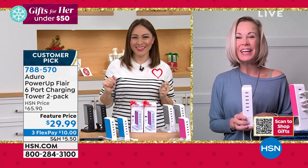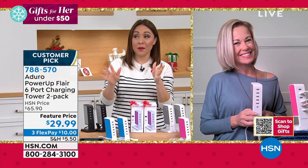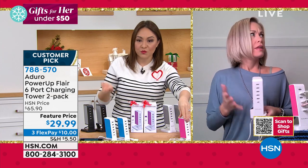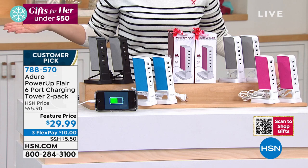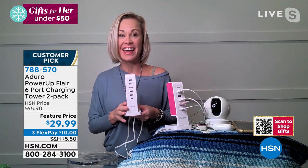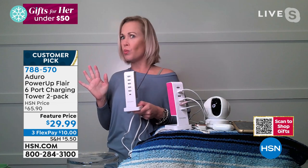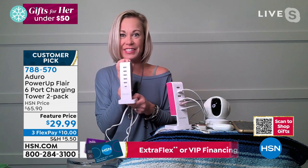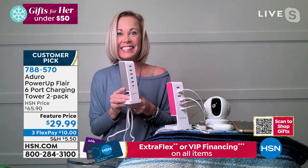Let's bring in Tara Quellhorst, joining me on Skype to talk all things power. Good morning, Tara! She's visiting her friend Ruth Ann in Utah. Last night she looked up the price and was like, 'They're usually around $30 for one,' and then saw it was a two-pack for $30 — which is crazy. She's going to tell us everything about it.